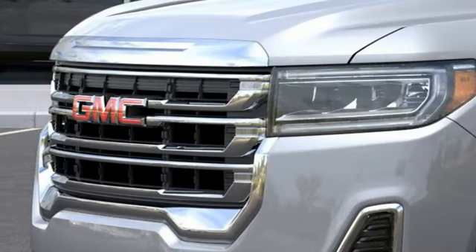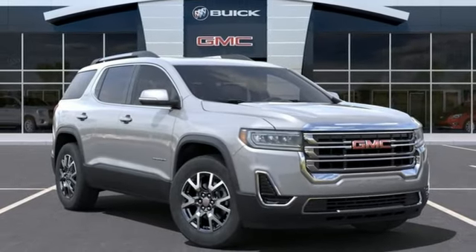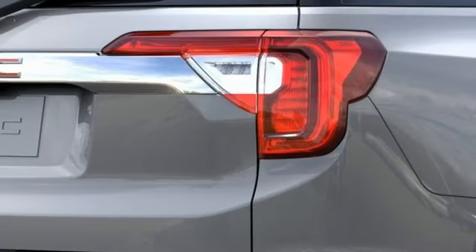Wi-Fi hotspot, AM-FM satellite radio, aluminum wheels, doors and push-button start proximity key, and LED low and high-beam headlights.